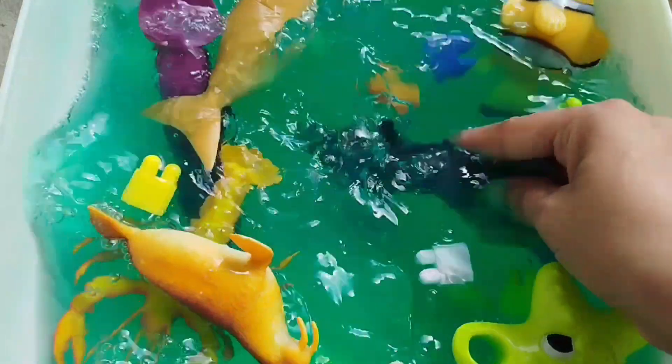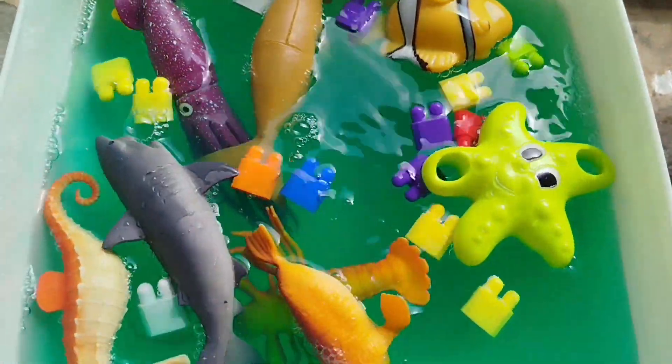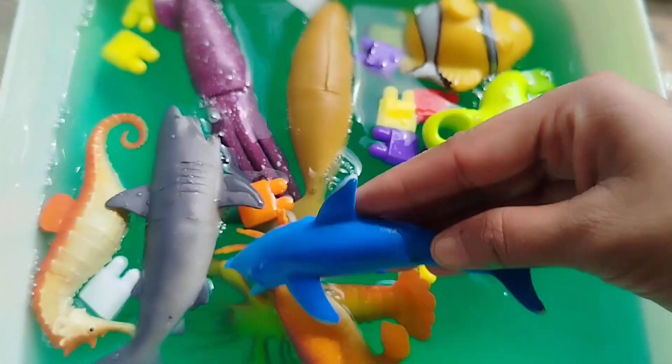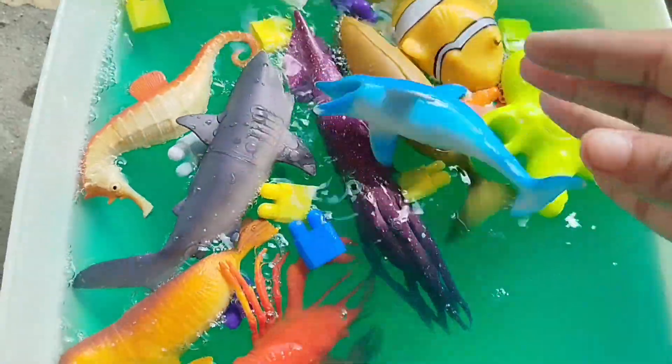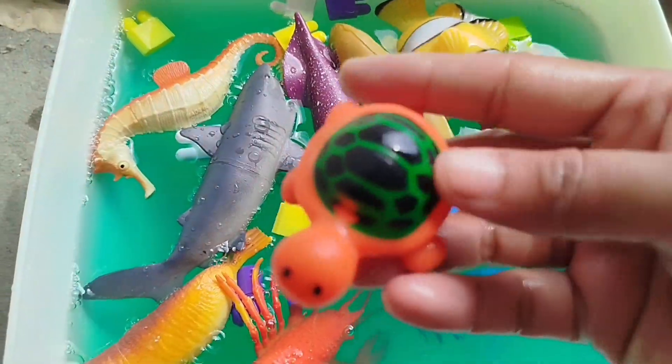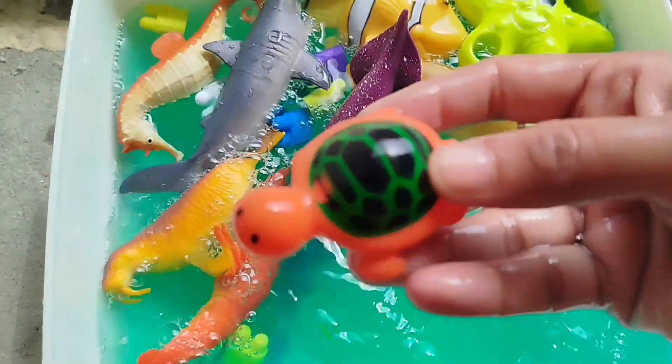The next sea animal is a shark. A dolphin. A sea turtle. This is a sea turtle.